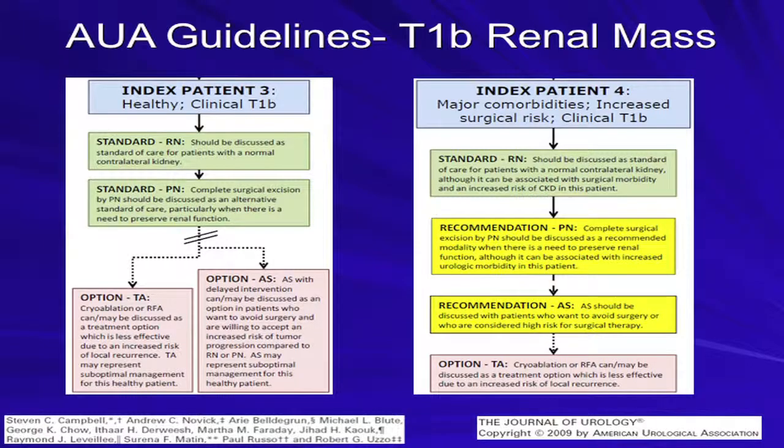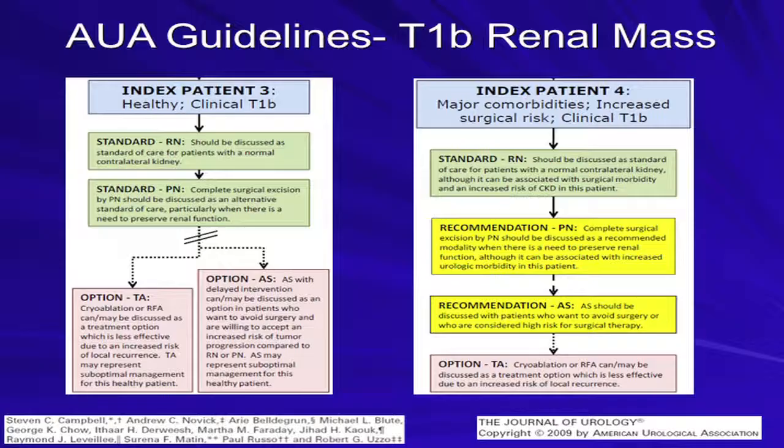These are the EAU guidelines this year. They state that for a solitary tumor up to seven centimeters, nephron-sparing surgery is the standard whenever technically feasible. This is a collaborative review in European Urology where they state similar findings — that partial nephrectomy is the established treatment for T1A tumors and an emerging standard for T1B tumors, but that the choice should be individualized.